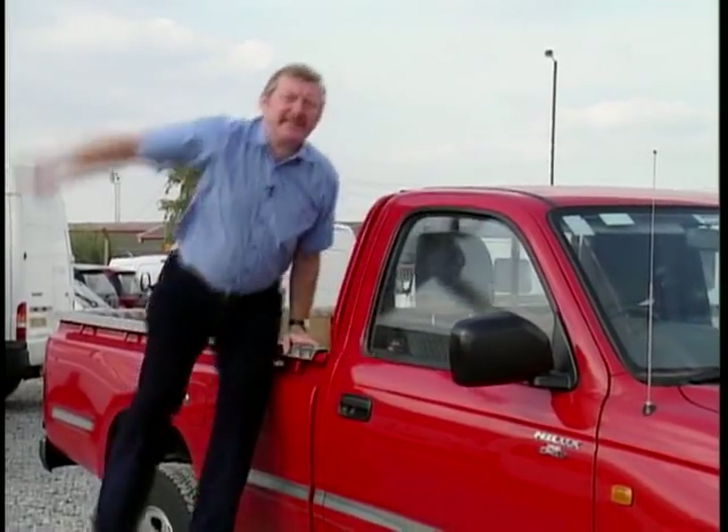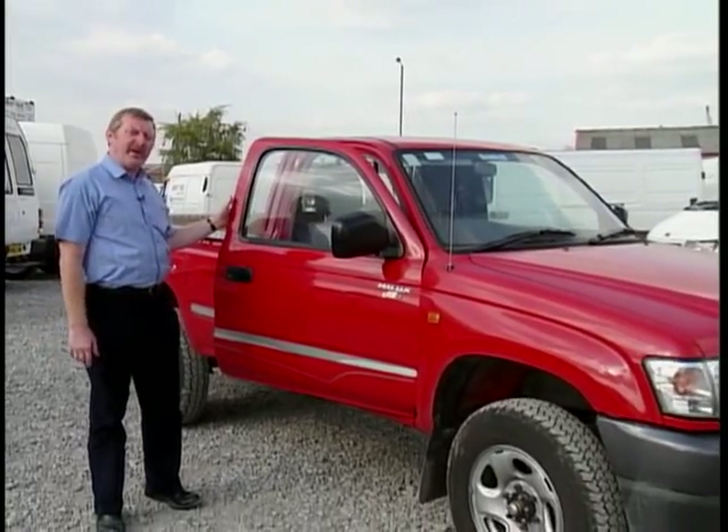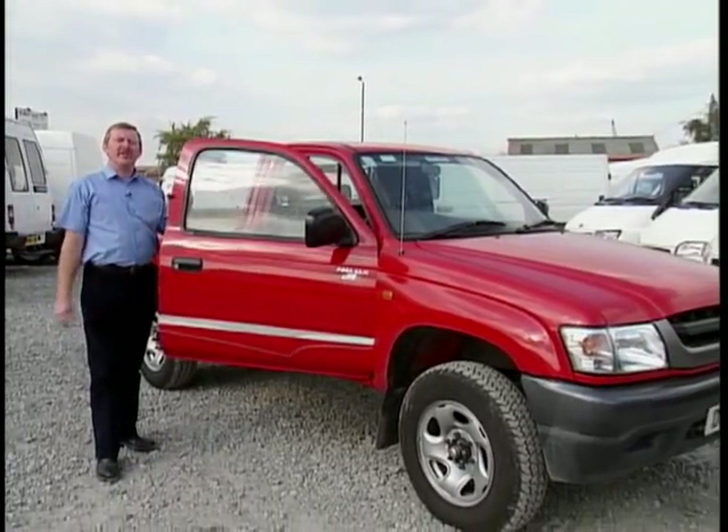Now it's time for Brian and his Toyota Hilux. When you're buying a commercial vehicle, it might not be something you've thought about before — buying a 4x4. This is a Toyota Hilux 4x4, and it's a long way off the ground. This vehicle is very versatile. Being a four-wheel drive, it'll take you anywhere across all sorts of terrain. Let's go and give it a drive.